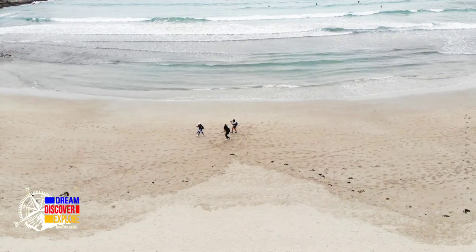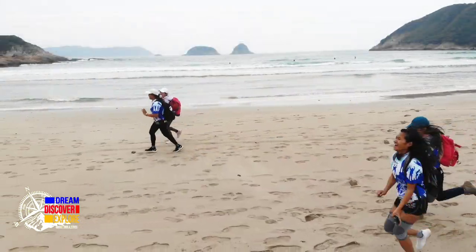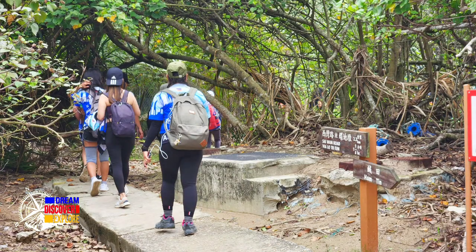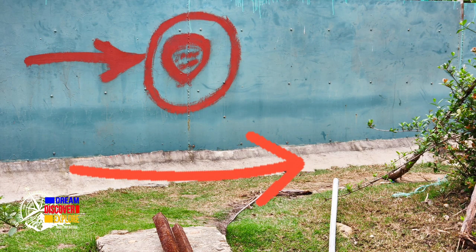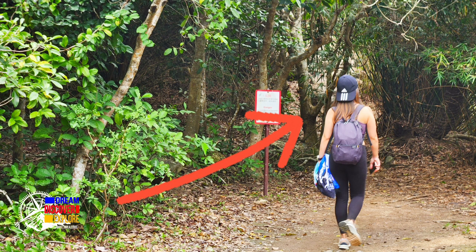And then pumunta kayo sa campsite. On your left side sa dulo, may way or trail dyan going to waterfalls — rock pool ang tawag dito sa Song Lok Street. So let me share you the guide. Ifollow niyo lang yung arrows sa bawat slide dito sa ating video. Sundan niyo lang iyan papunta sa waterfalls. I hope makatulong ito para marating niyo yung rock pool.